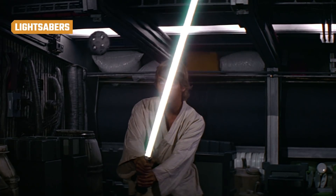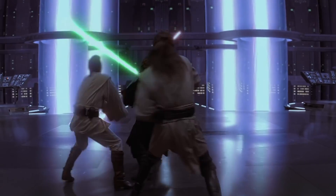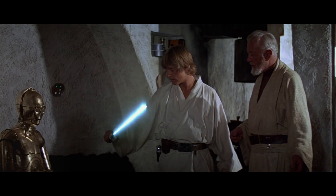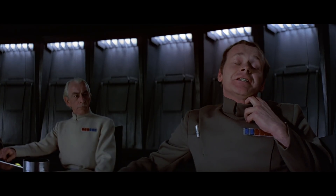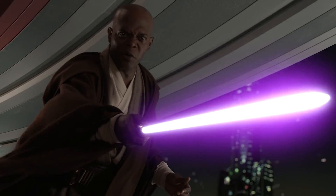Lightsabers have been an integral part of Star Wars since the very beginning, and there's no denying that watching an epic lightsaber battle on the big screen is awesome. But everybody knows that a sword made of light could never actually become a reality. Well, there actually might be a way. Researchers have discovered a process that makes particles of light called photonic matter behave like lightsabers.